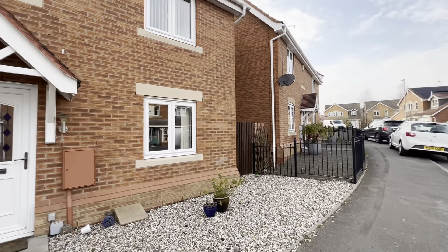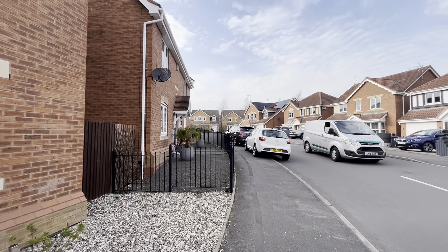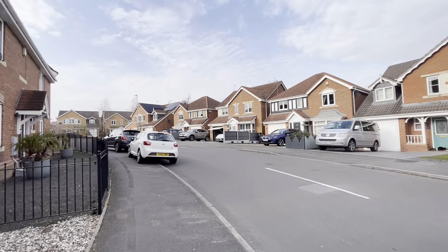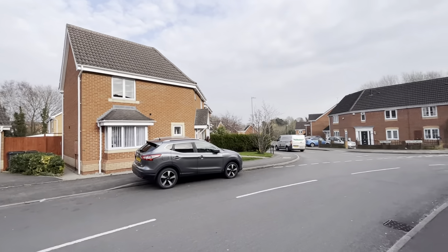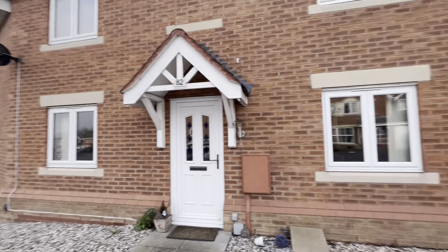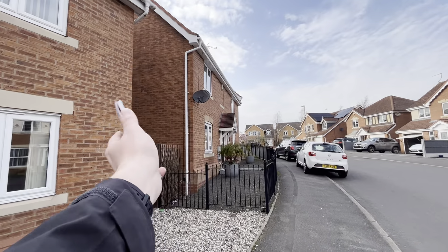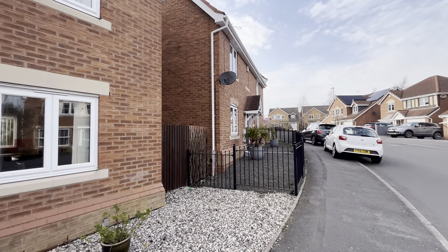If I scroll around to the road here, as you can see there are other nice houses on the estate, all well looked after. It is a very nice neighbourhood round here. And if you carry on down that road and hook a left, there are lots of bus routes around that area as well.